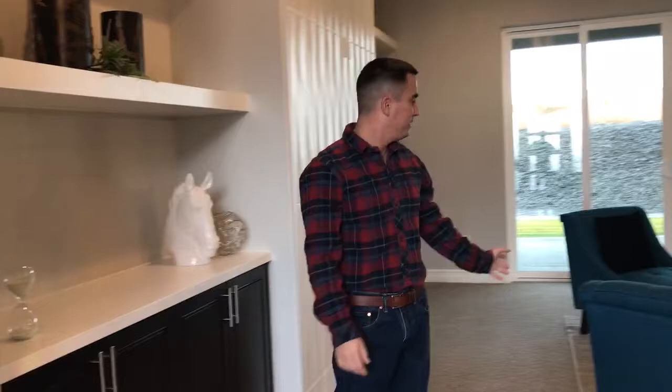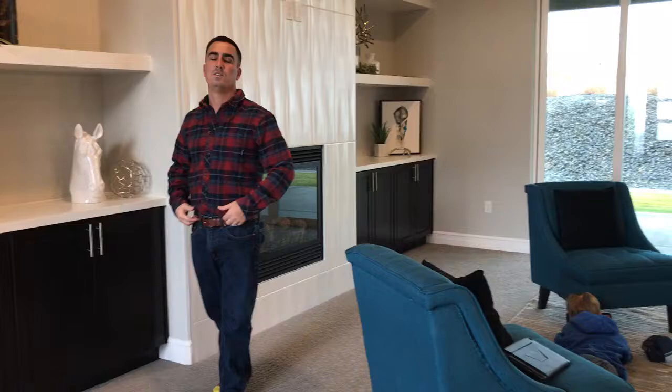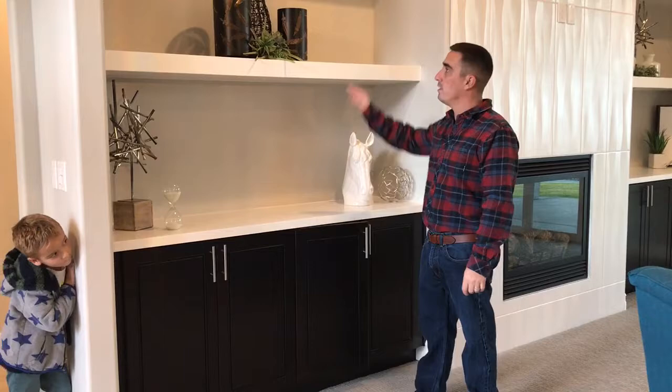Got my boys here — they're out of school because of Veterans Day, so I just wanted to say thank you so much to all the veterans out there. We have the ability to do this amazing job because of your service. Thank you so much. And as we walk into the living room here, you'll notice the cabinets we did right here with our two shelves up above and our countertop.